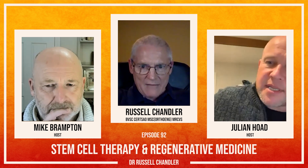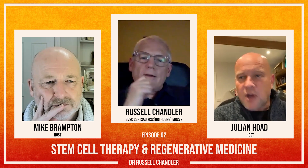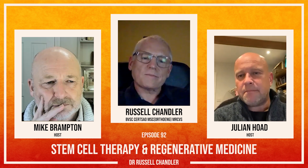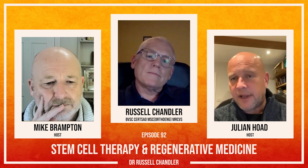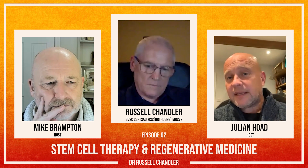Just a quick aside here, because we've got people listening who may not know what a platelet is. Platelets are the tiny little fragmented red blood cell derivatives, if you like, that help with the clotting process. So why would they be any good for healing?